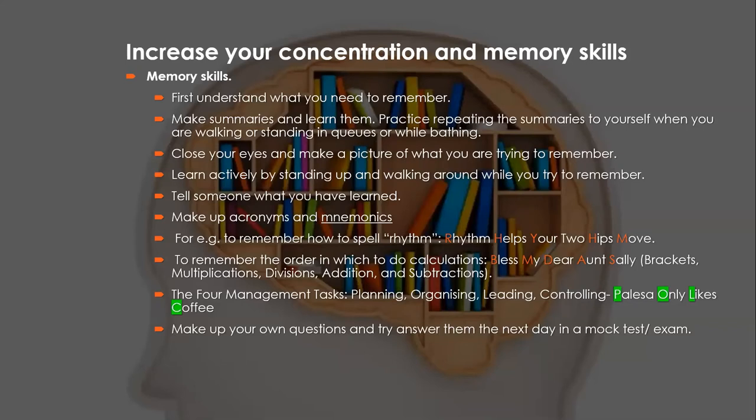To remember the order of calculations, BODMAS: 'Bless My Dear Aunt Sally' — B for brackets, M for multiplication, D for division, A for addition, S for subtraction. Another mnemonic I used for the four management tasks in Grade 8 — planning, organizing, leading, and controlling — was 'Balessa Only Likes Coffee', where each first letter matches the management task. You can create mnemonics from anything, as long as it helps you remember the information.